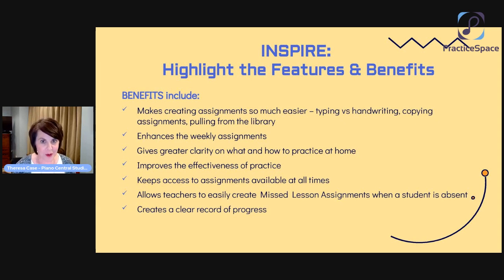Another thing we really love is that having a digital platform like Practice Space means no more hassle and no more cost with those printed assignment notebooks we always had before. If the student forgets it, if you're doing an online lesson, whatever — you always have access to that assignment notebook because it's digital, so the access is available to you and to the student.